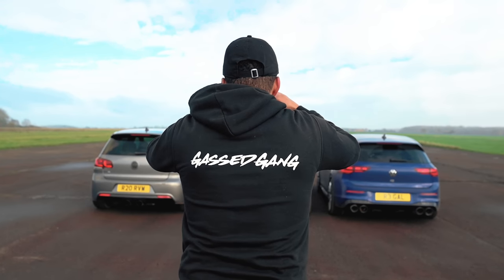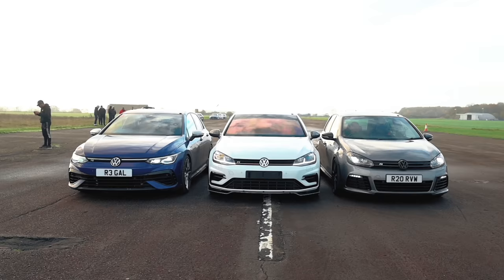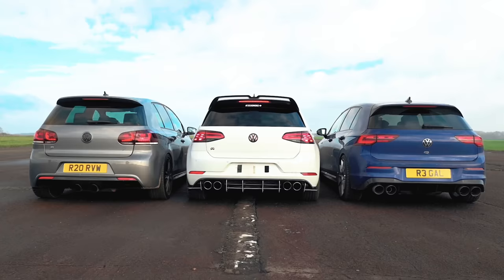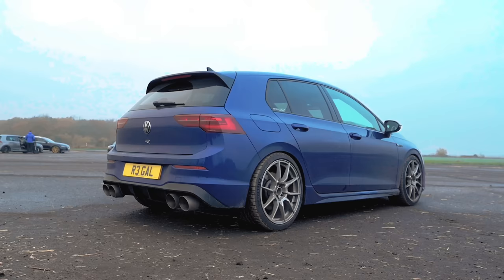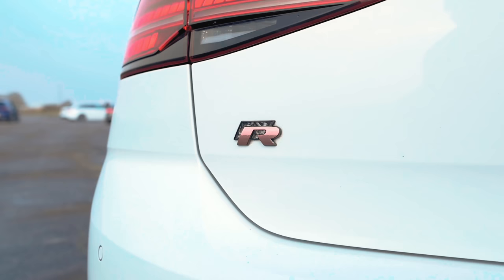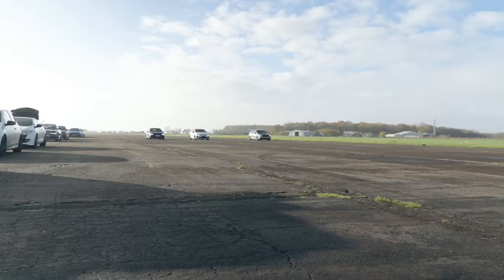So what's going on Gas Gang? Today we're back with a modified freeway generation showdown between three variants of the same car. Today it's the Mark 6, Mark 7 and Mark 8 VW Golf R, and it's gonna be sick so stay tuned and let's get it!